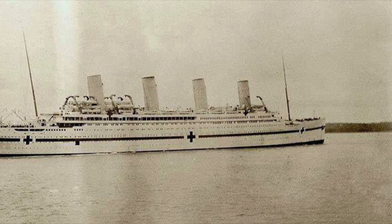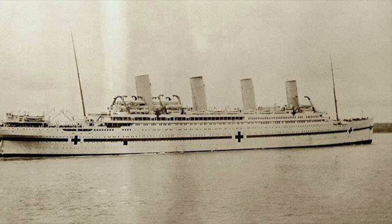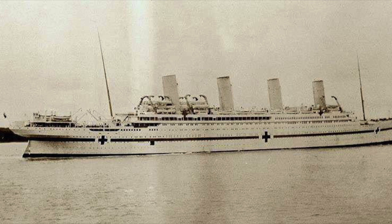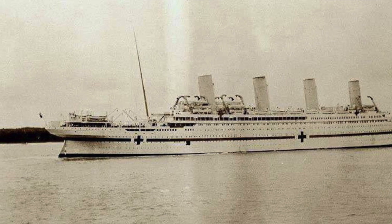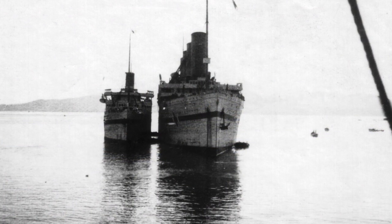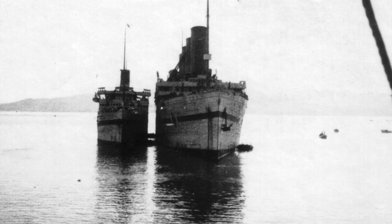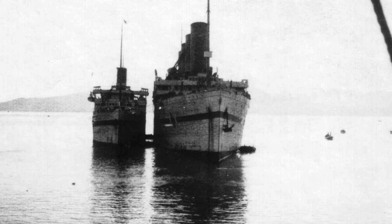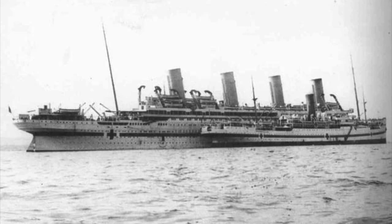The Britannic left Southampton docks on the 12th of November 1916, making her way to her first destination, Naples. This would be followed by travelling to Serbia to pick up wounded soldiers. However, plans changed following a storm which damaged another hospital ship, the Aquitania, and the Britannic had to take her place to collect soldiers from the Chia Channel in Greece. While the White Star liner was sailing on the open sea, Sheila, Violet and Ada wouldn't have had time to rest, as they had to begin their duties straight away.